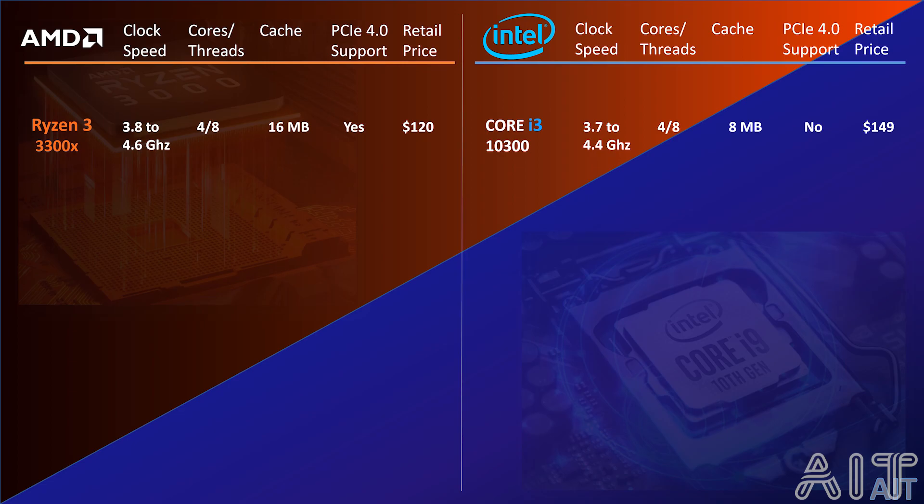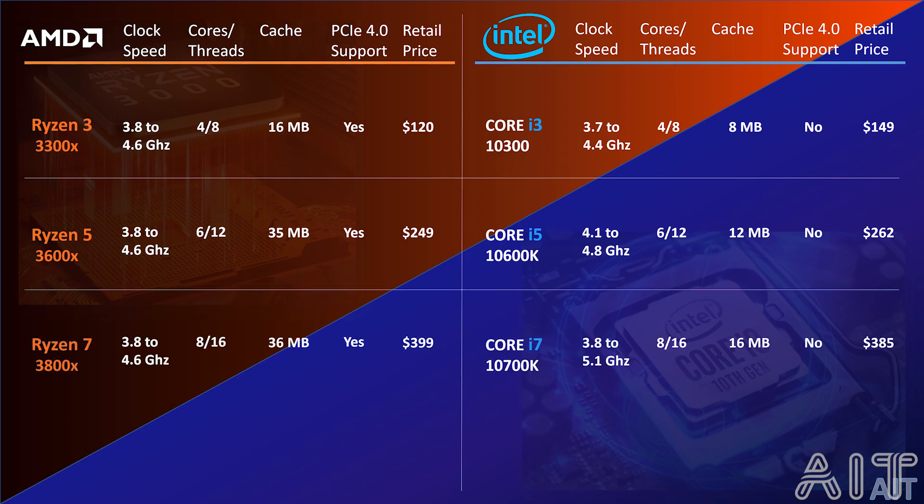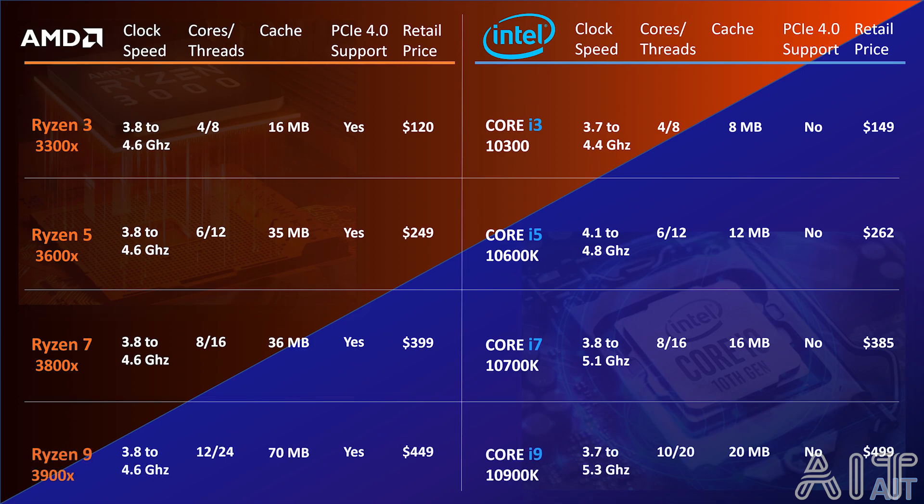Moving on, for gaming, the Ryzen 5 or the Intel Core i5 will be more than sufficient. They have higher clock speeds and more cores compared to Ryzen 3 or i3. Then, the Ryzen 7 or the Intel Core i7 series are used for creative media or overclocking. These CPUs are fast and have overhead for future computing tasks, with much better clock speeds and cores compared to the Ryzen 5 or Core i5.